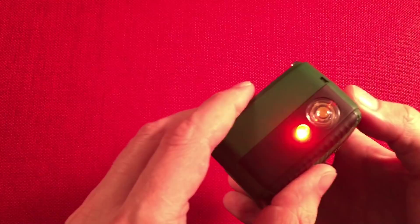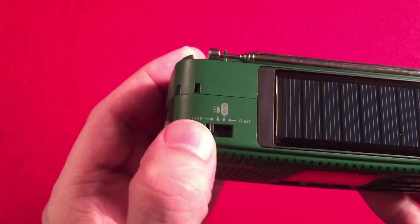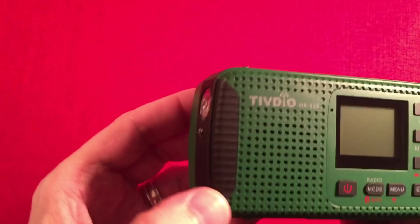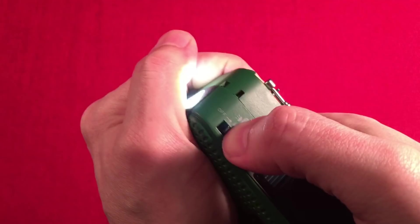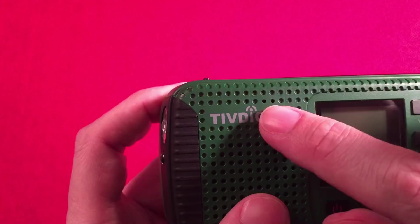There's also an alert up here on that switch. You have the light, the blinker, red, and then the alert — which is a siren. That'll definitely get somebody's attention.